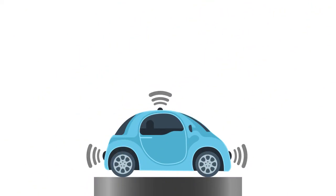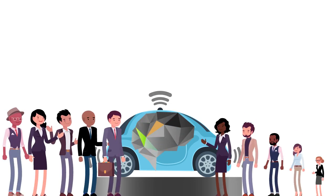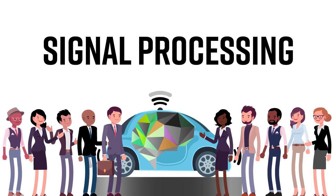Cars must have sensors that can produce such data, as well as smart methods to process the gathered information. That's where signal processing comes into play.